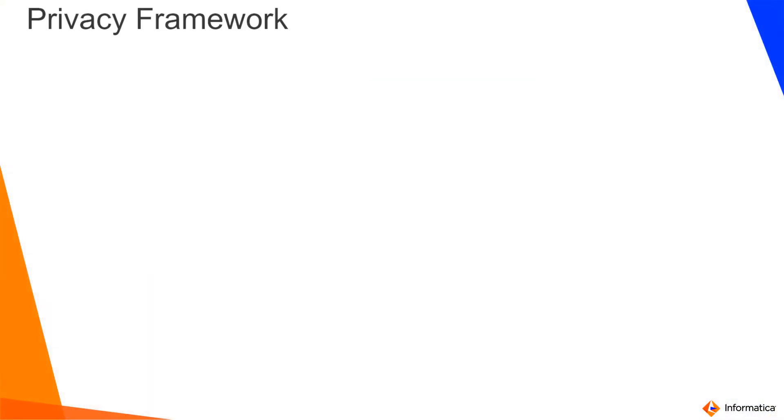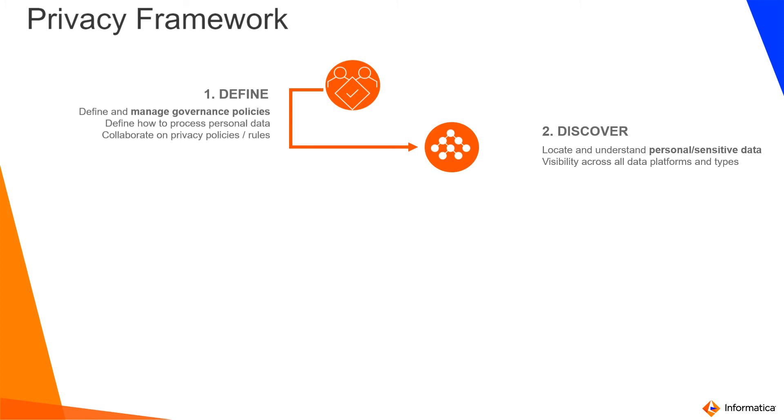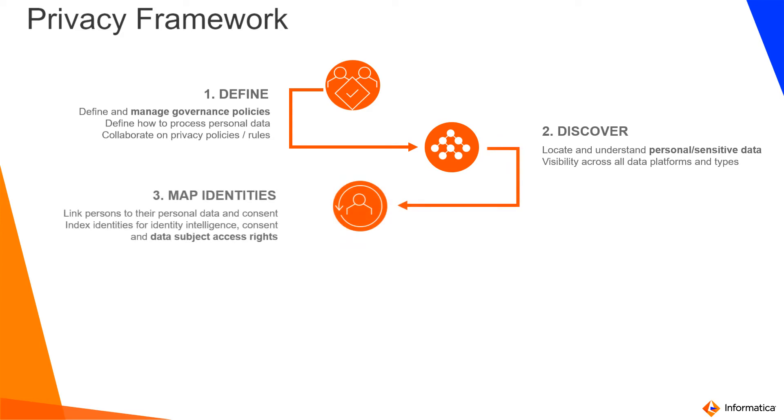This brings us to the privacy framework. For customers who have privacy as top of mind, who have requirements around GDPR, CCPA, and other regulations, we deliver a privacy framework. It contains several processes. In a nutshell, users have the ability to create policies and standards in our data governance module and use our data privacy management module to discover sensitive data and enforce policies and standards.